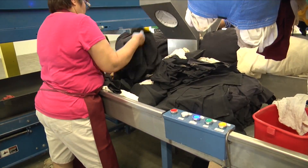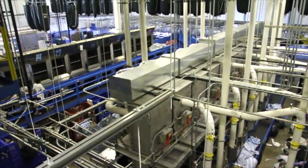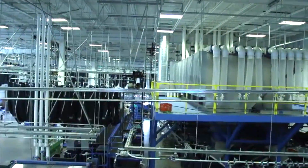Also, our pneumatic material handling systems use small footprints and your unused laundry ceiling heights to transport your linen fast.